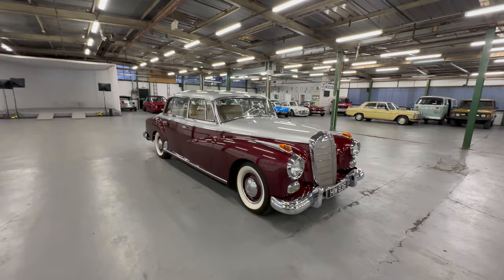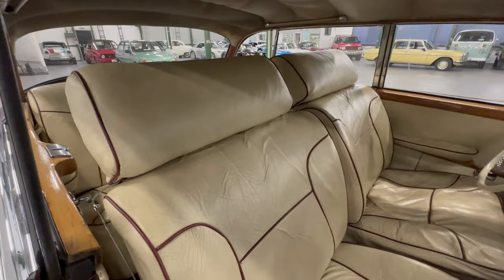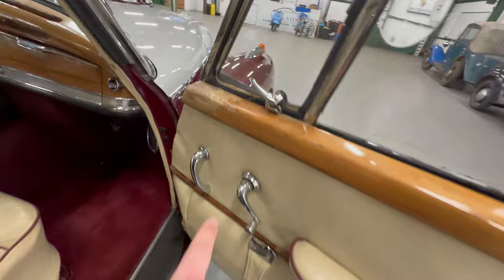Moving on to the interior. At some point it has had these quite large headrests fitted — they're comfy and lovely, but for me they look a little bit odd given that this is supposed to be a pillarless car. Not a total deal breaker — you can remove them easily enough. The leather on the passenger door card is all nice and tidy. The wood has a little bit of delamination towards the front.